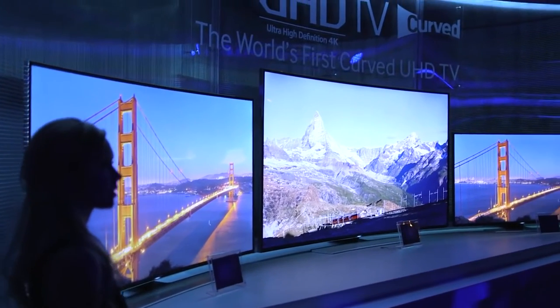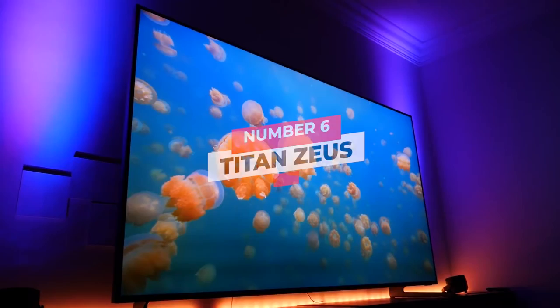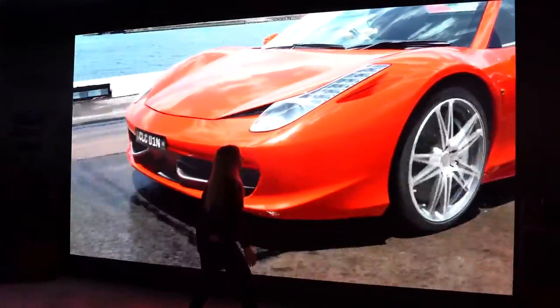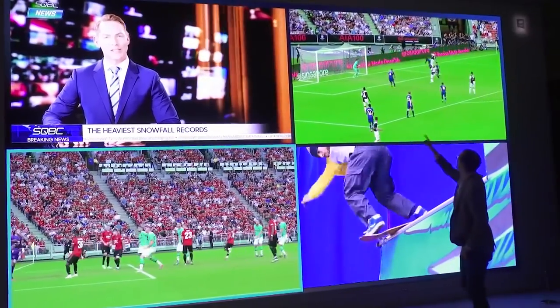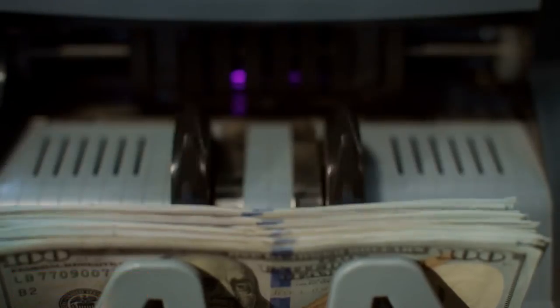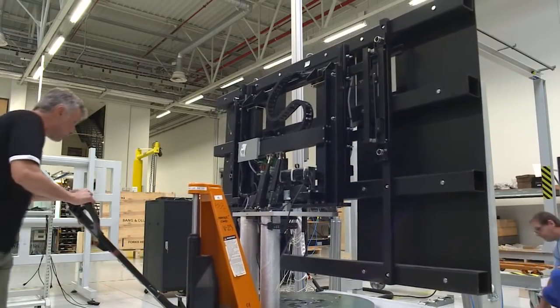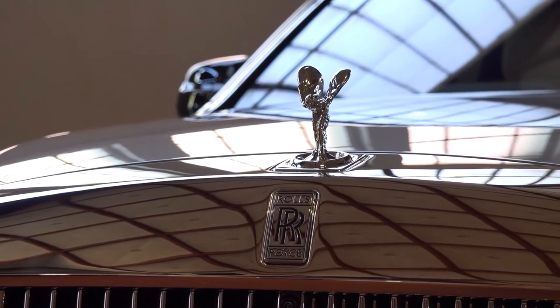Titan Zeus. If you thought 110 inches was impressive, how about 370? The Titan Zeus is the biggest TV known to mankind — an absolute colossus. The Titan Zeus costs an extraordinary 1.6 million dollars, making it the most expensive TV ever made. As you might expect, the British company makes everything based on your needs, with every Titan Zeus specifically tailored to your preferences, making Titan Screens the Rolls Royce of the TV industry.